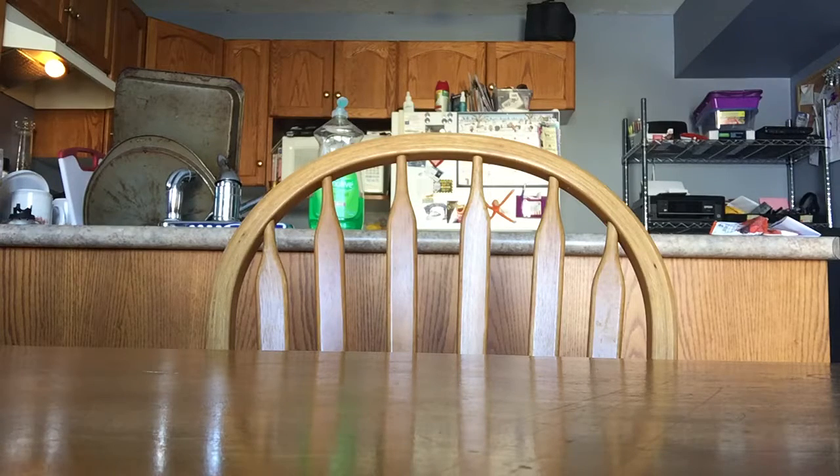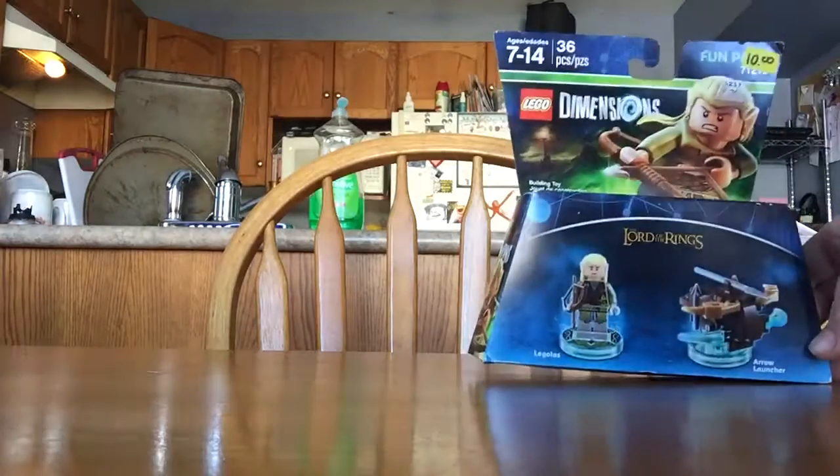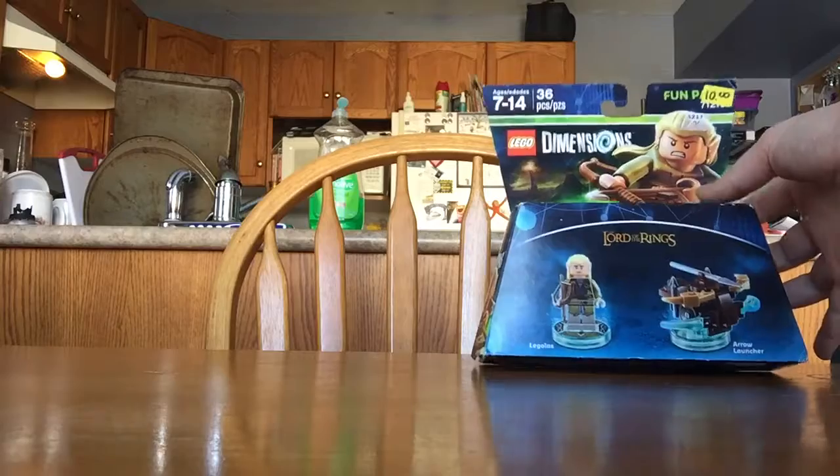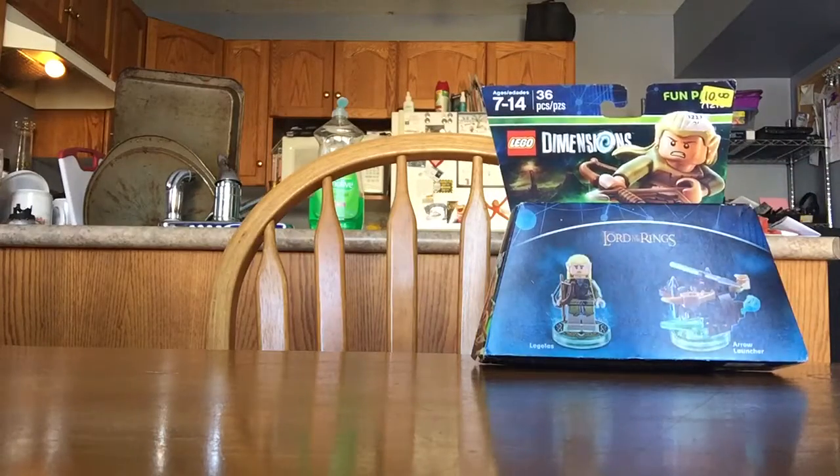So first thing I got here is the Lord of the Rings Legolas, right there, for Lego Dimensions. Doesn't stand up well, but that was the first thing I got.